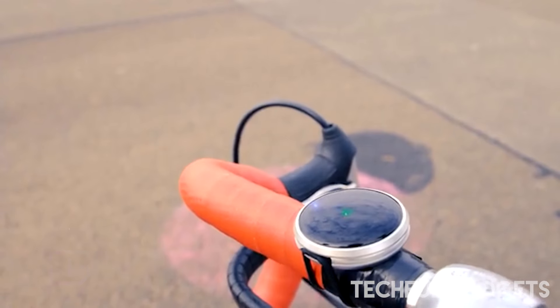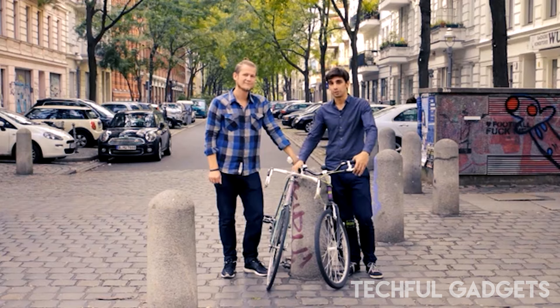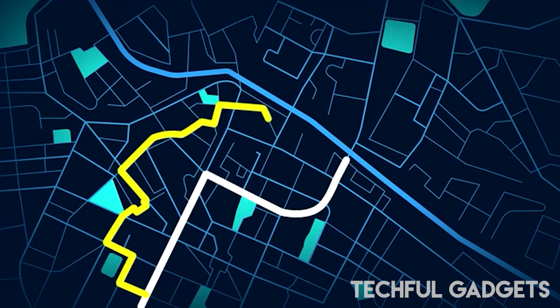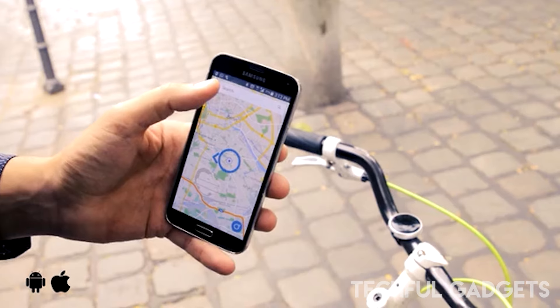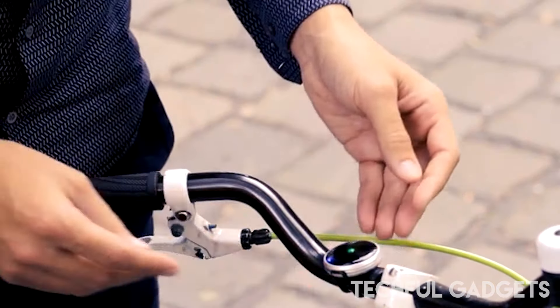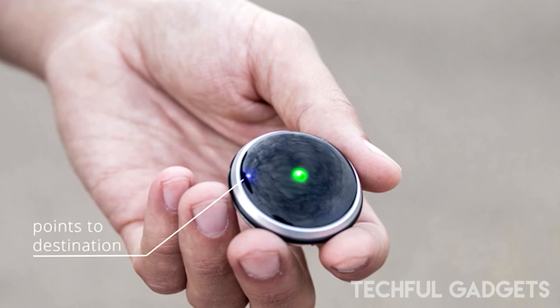Experience the enchantment of Heise, a navigation device that operates like a magical compass. Guiding you not towards the north, but directly to your chosen destination through our intuitive app. Heise liberates you to chart your own course through the city, providing a sense of freedom in your journey.